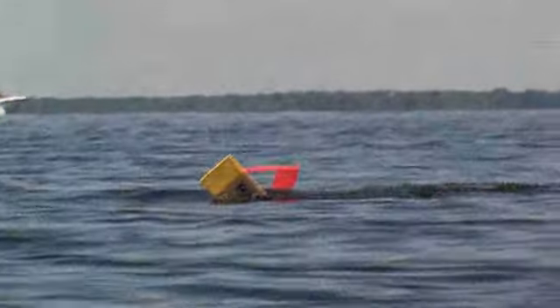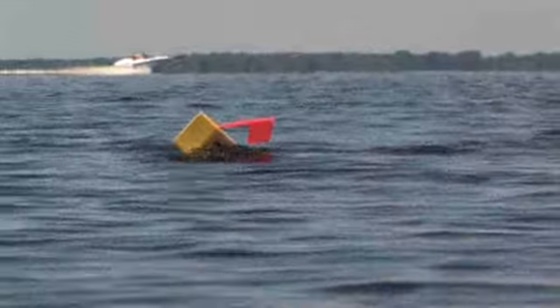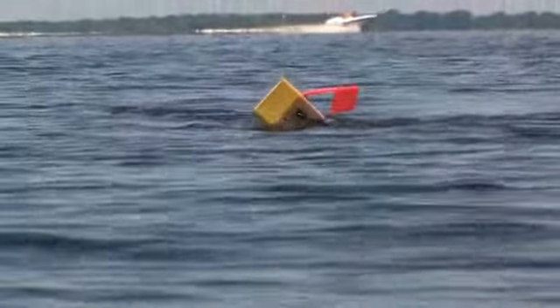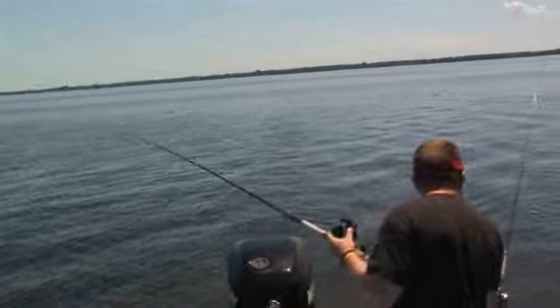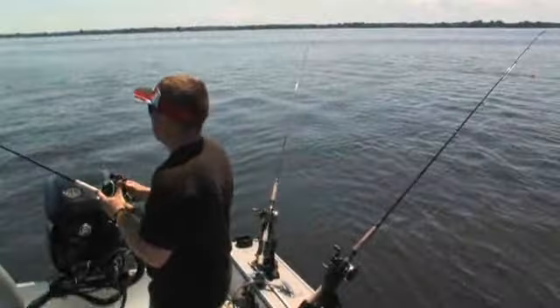We've got a double on here now. I've got a pretty nice one on my side, and there's another one going on. Either we went to a school of walleyes or a school of drum — one of the two.